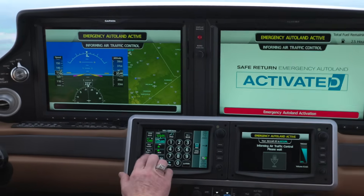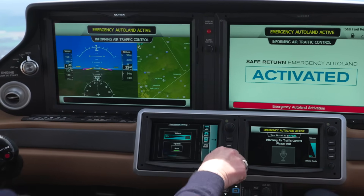Mayday. Mayday. Mayday. Emergency auto landing in seven minutes.